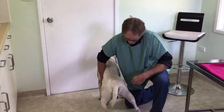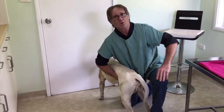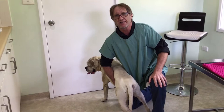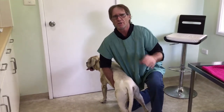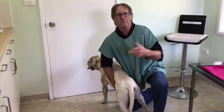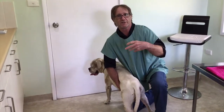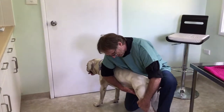He came in last week with the swelling and they only wanted to know what was going on. Burt has what's called a perineal hernia — P-E-R-I-N-E-A-L. Now, a hernia is a hole. They happen quite often in men where they have an inguinal hernia, which has to do with intestines going into the scrotum. Dogs get inguinal hernias as well.